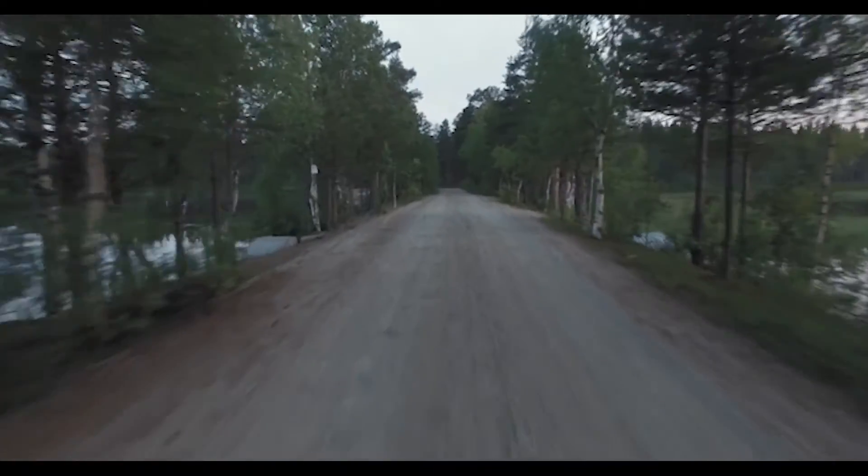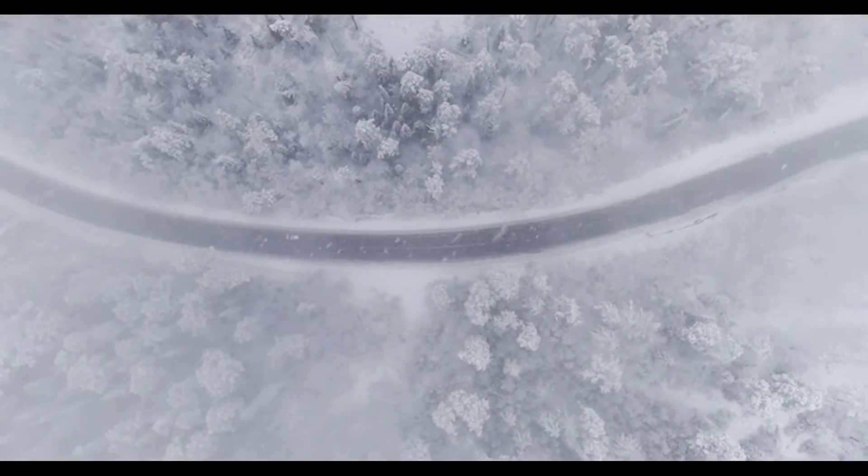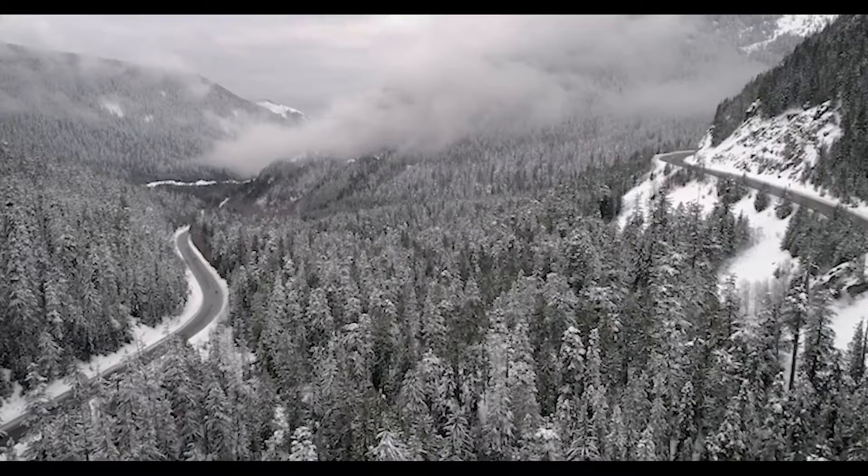Vehicles are exposed to environmental threats every mile they're on the road. Rocks, sand, gravel and debris attack exposed surfaces, resulting in damage to both the outside and the inside of the vehicle.